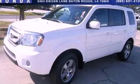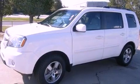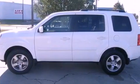This is a certified pre-owned 2011 Honda Pilot. Plenty of space for what you need. It has a 3.5 liter 6-cylinder engine and a 5-speed automatic transmission.